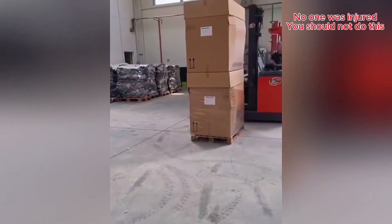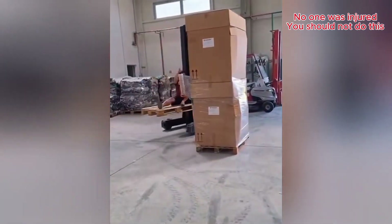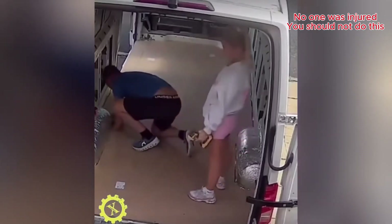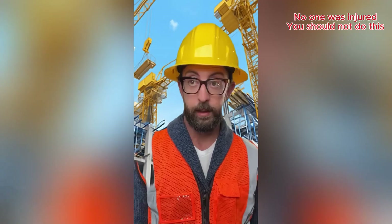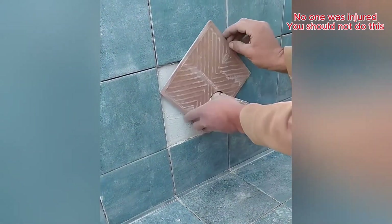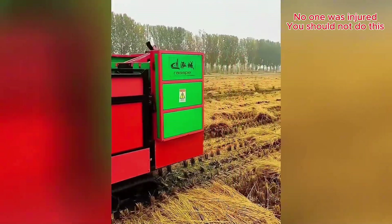If it looks stupid but it works, is it really stupid? Points for creativity, I guess. From a messy field to neat little bundles in seconds.